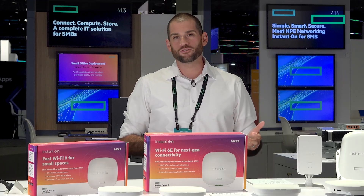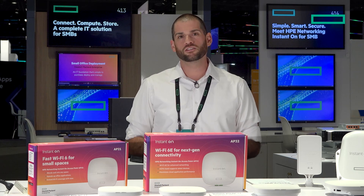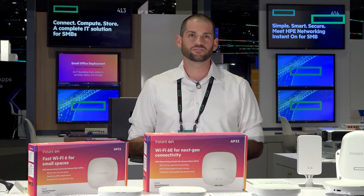This access point is really great for outdoor dining, poolside at your hotel, or supporting curbside deliveries. For more information on the HPE Networking Instant On portfolio, check out the link below.